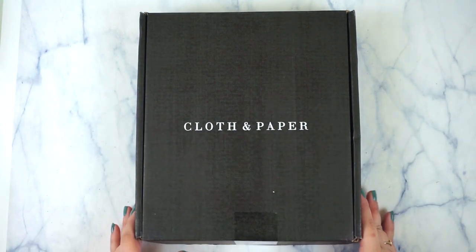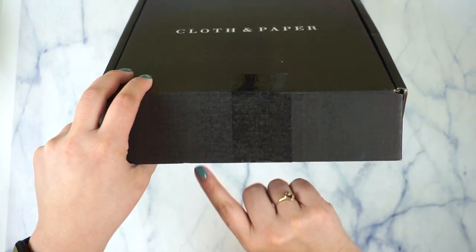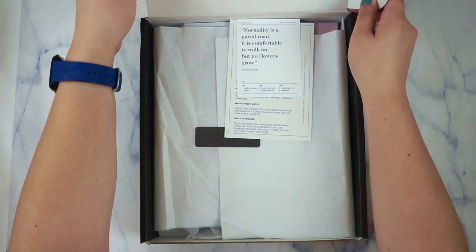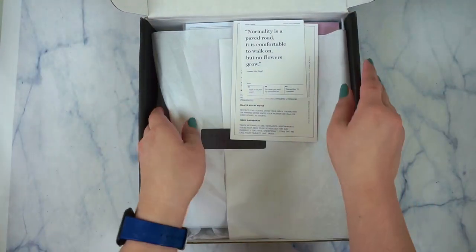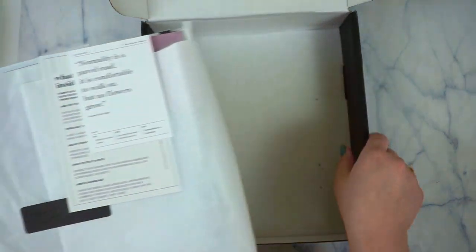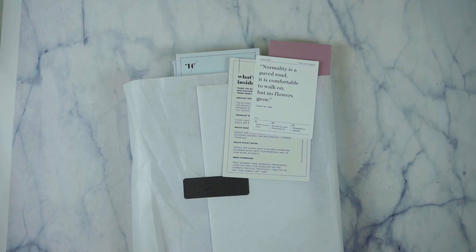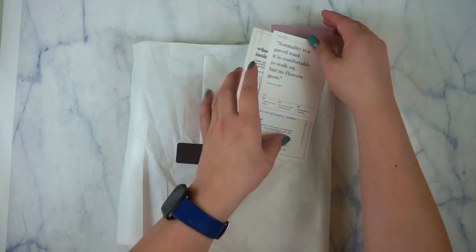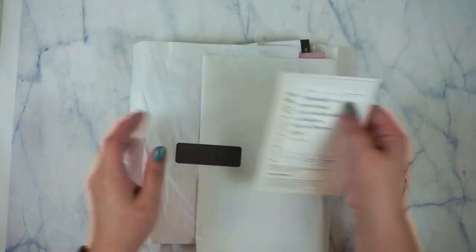I haven't looked into it — all I did was take a knife and cut that there. So we're going to go ahead and open this together and take it out of the box. This is wrapped really nicely. Even their box was super minimal.